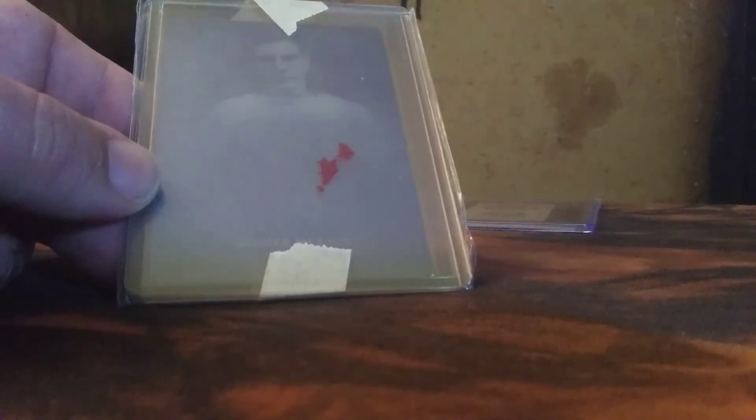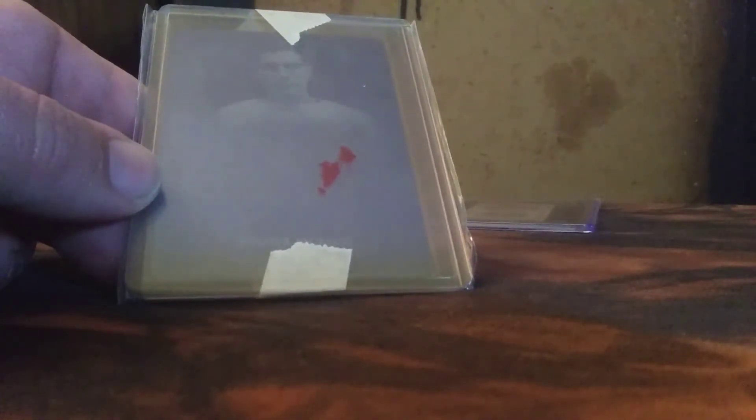The red is just on the plastic — the lucite or whatever these are made out of. That is a Maple Leafs uniform he's wearing there. I discussed that in another video. We'll set that right next to the Canadians.